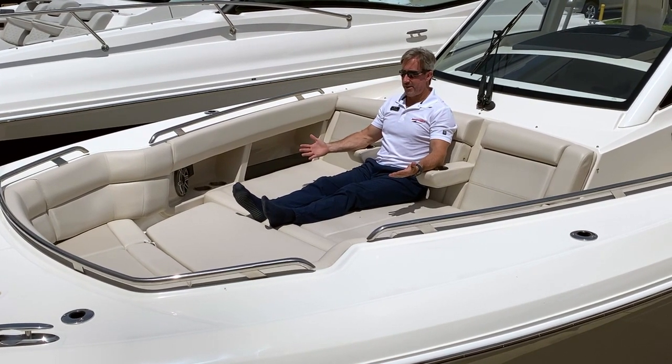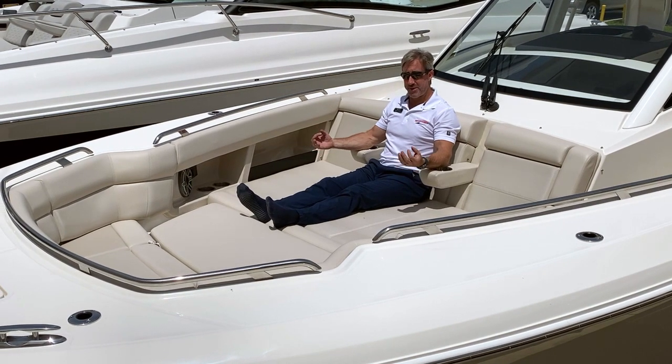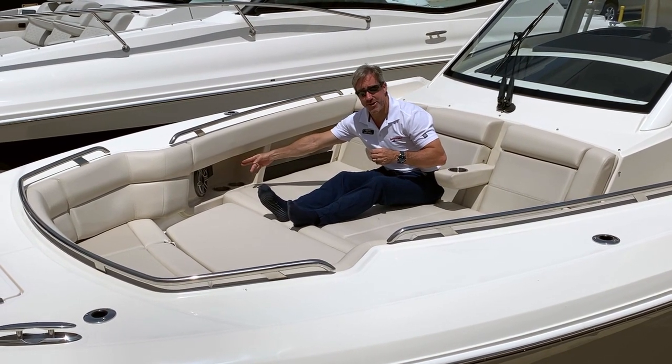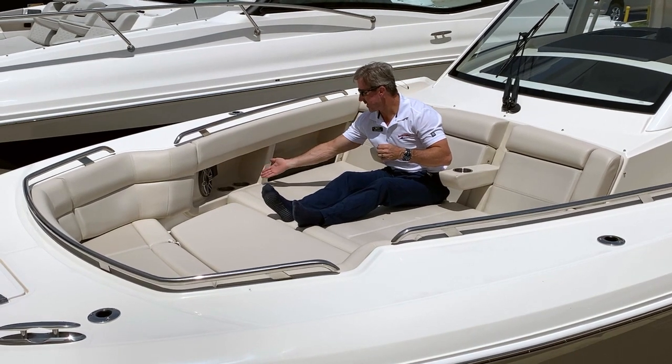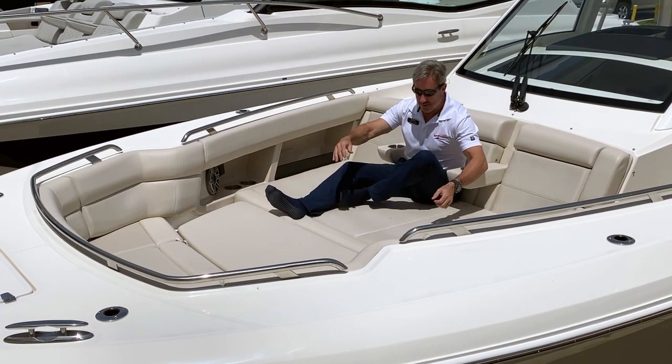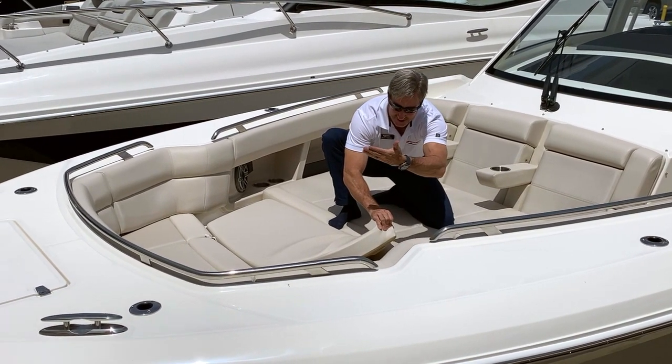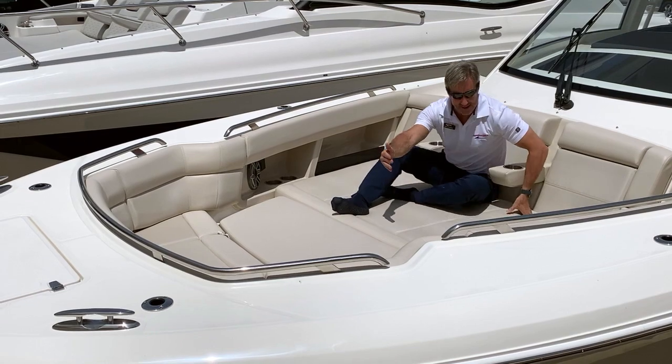Once forward in the huge bow, you'll notice many features. We have access to our Fusion stereo right there to change the channel or the volume. Cup holders, more cup holders. And here is a table that goes up for eating and stays down for a nice lounge area.